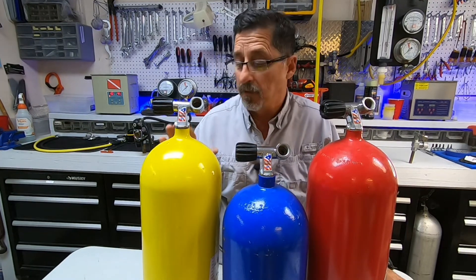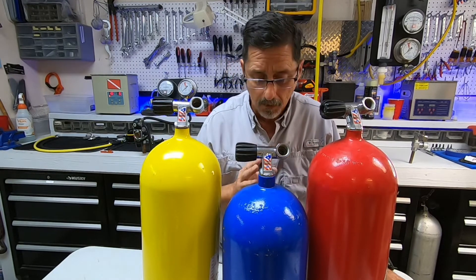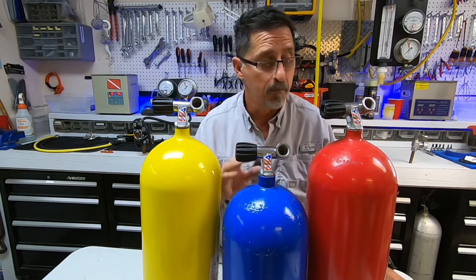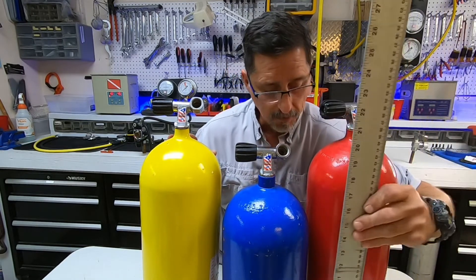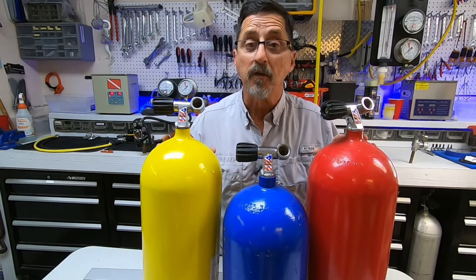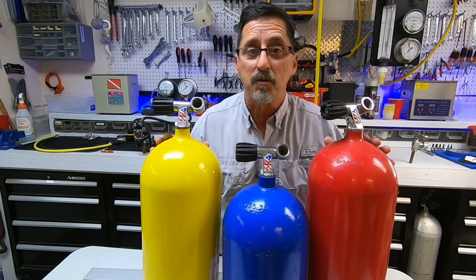The cubic capacity for the yellow tank is 80 cubic feet; the red tank is also 80 cubic feet. The blue tank isn't marked, but I'm thinking it's about 60 to 65 cubic feet. The red and yellow tanks stand just under 21 inches; the blue tank stands right around 17 inches — nice and compact. They're also the E-9791 exemption tanks. Really cool tanks, just wanted to share.